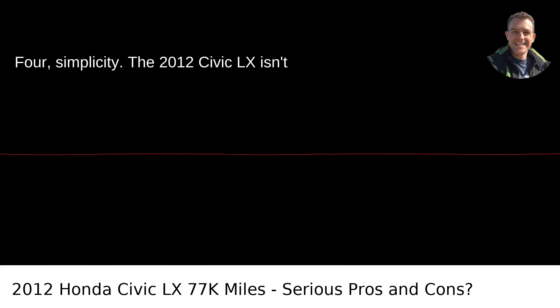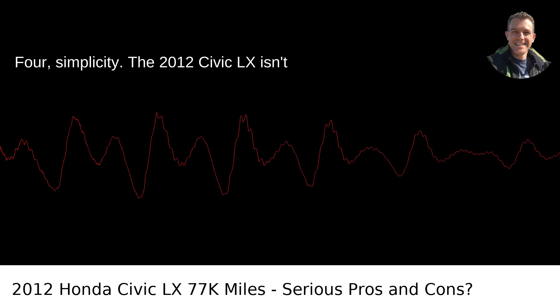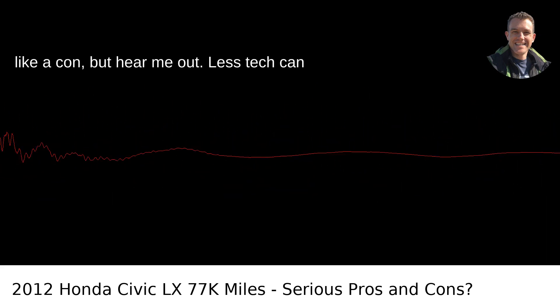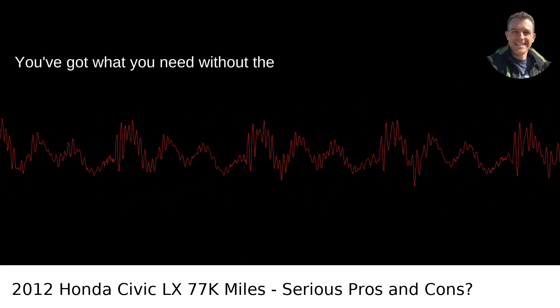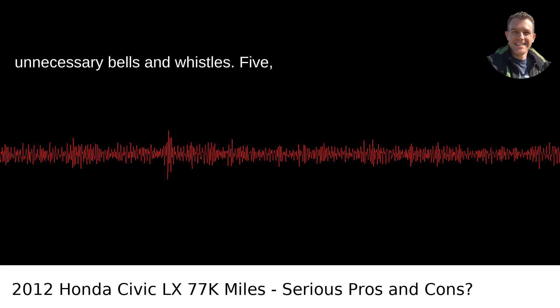Pro 4: Simplicity. The 2012 Civic LX isn't overloaded with tech, which might sound like a con, but hear me out. Less tech can often mean fewer things to go wrong. You've got what you need without the unnecessary bells and whistles.